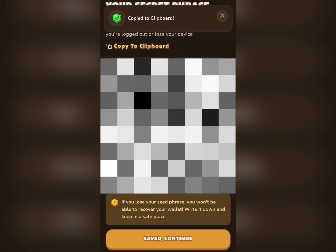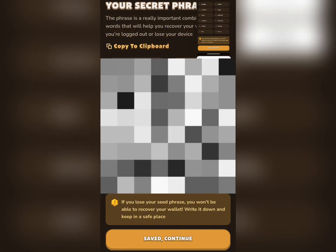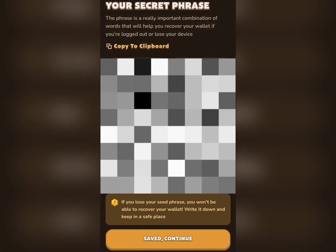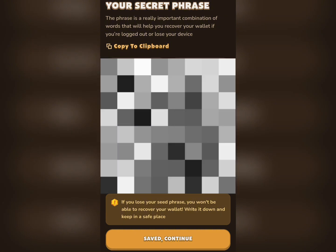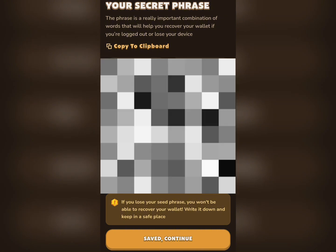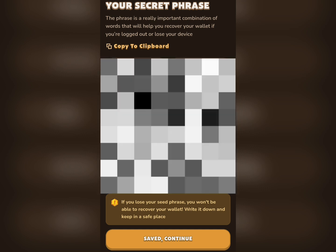I'll show you the option where you can copy to clipboard. I'm going to take a screenshot and keep it. The next thing you need to do — they say if you lose your seed phrase you won't be able to recover your wallet. Write it down and keep it in a safe place, and don't show anybody — only you should see this because it's like a passcode to your wallet.